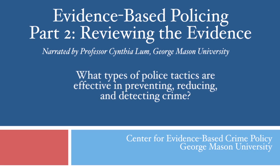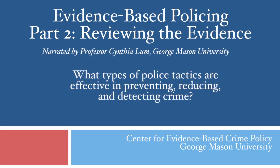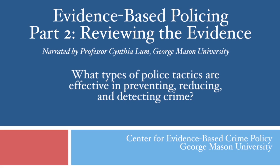At the time this presentation was developed in 2012, there were approximately 120 studies evaluating police tactics with regards to their effectiveness in reducing crime. Some show tactics that work, others show tactics that don't work or that backfire on the police. And there are even more studies out there with regards to officer stress, shift work, officer behavior, and other aspects of policing.